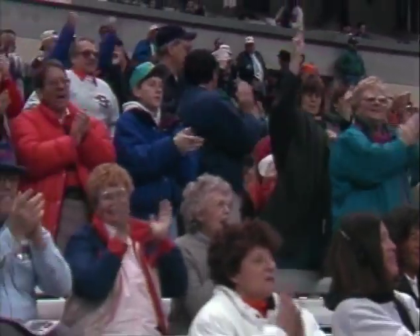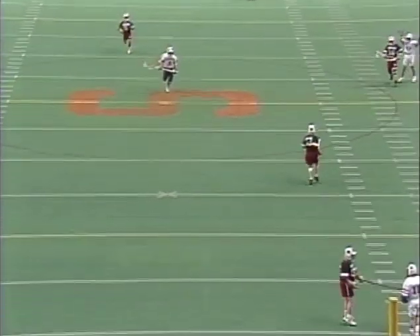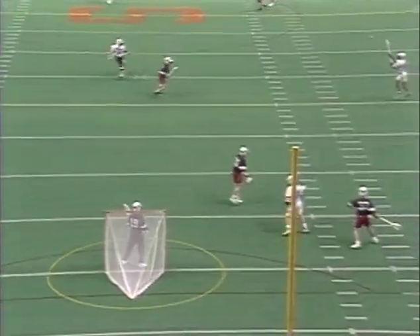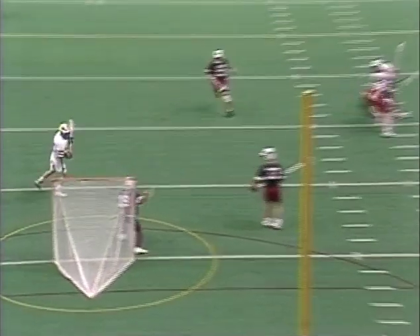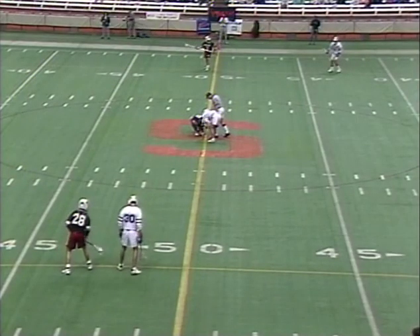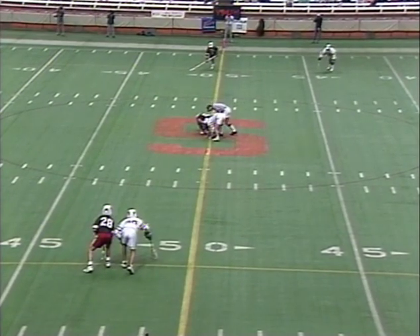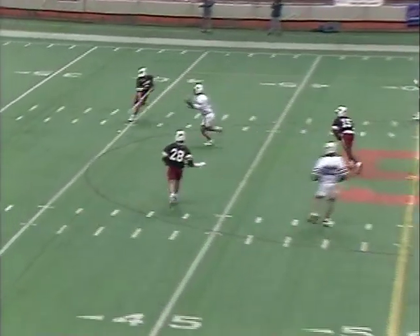A rare assist for the goaltender as Syracuse pulls ahead 6-5. He went right across, drew somebody, making the field open up, and then the laser — Lockwood — got hit as the ball was released. They even got a piece of his stick and he puts goal number six in for Syracuse. Seventh goal of the year for Charlie Lockwood. Syracuse has scored the last four to turn a three-goal deficit into a one-goal lead.